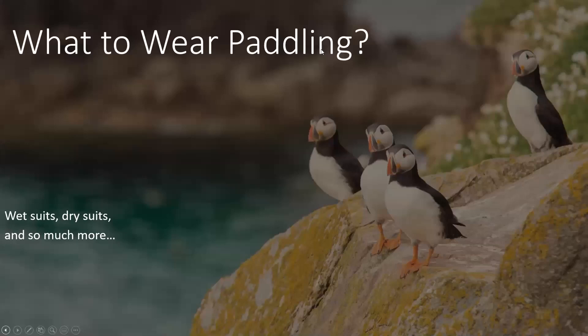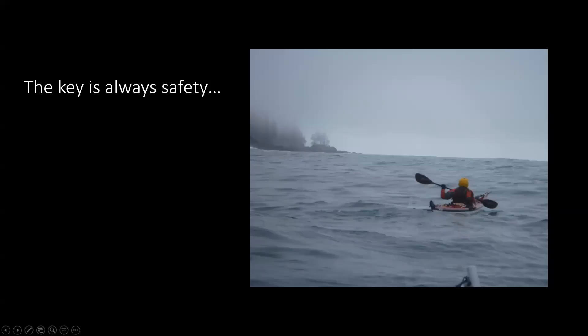I'll just go back to the first one. So, what to wear paddling — the key is always safety. This is a picture of my friend Lynn Byer, who is paddling on her way out to the end of the Northbrooks Peninsula towards that island at the very end that is a challenge for so many of us.